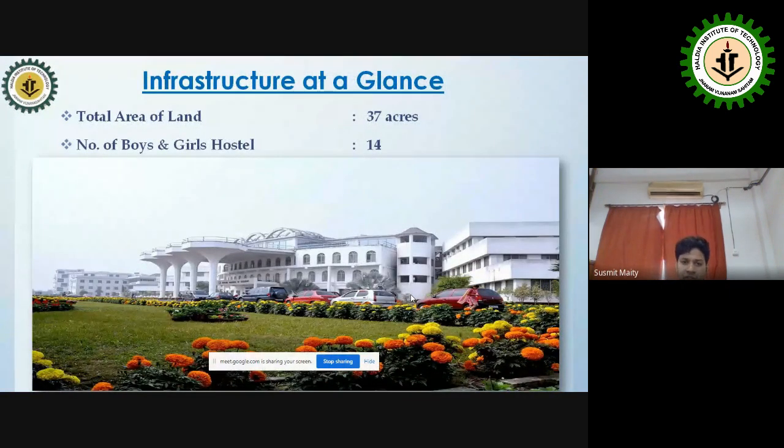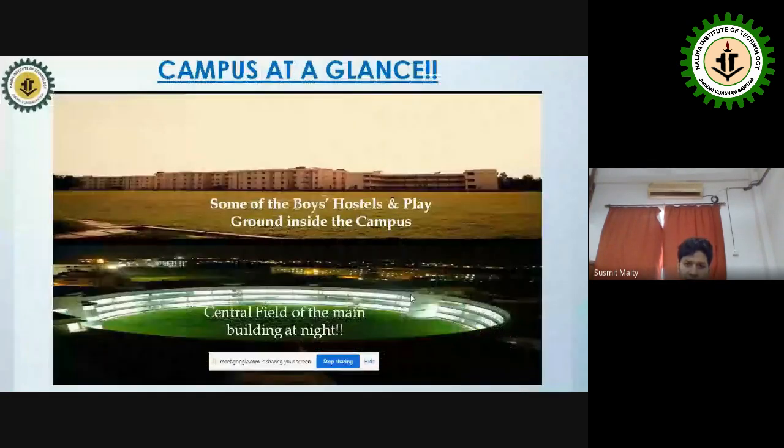Our campus covers approximately 37 acres and has 14 boys' and girls' hostels. Each hostel has a separate canteen, four wardens, and one superintendent, along with a monthly monitoring and supervision system. Boys' hostels have separate playgrounds and girls' hostels have access to a central field.